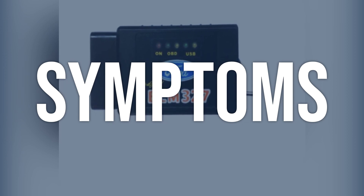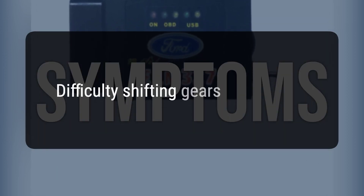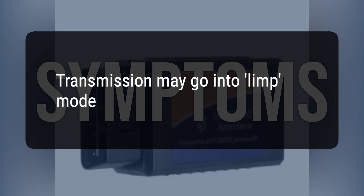When you encounter this OBD error, the vehicle typically exhibits the following symptoms: difficulty shifting gears, slipping or jerking during gear changes, and the transmission may go into limp mode.